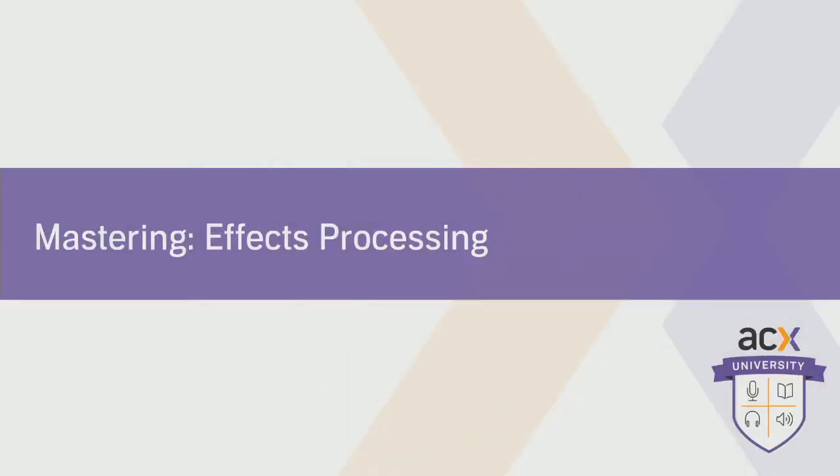Today we're going to focus on effects processing and mastering. Whether you're trying to correct a recording issue or you're looking to add a hint of sweetener to your audio, we've got you covered. Our QA team is made up of audio experts and they'll explain techniques they use when they do recording and production on their own — techniques that will help you achieve a professional-sounding audiobook and will offer advice on what processes you should be focusing on. And because this is Q&A with QA, we'll take your questions at the end of the episode.